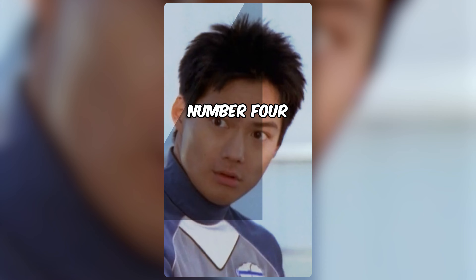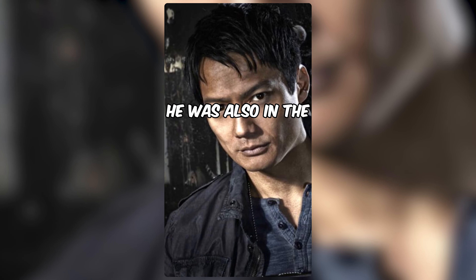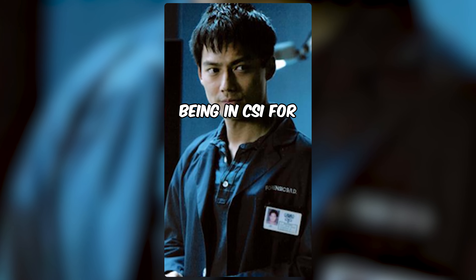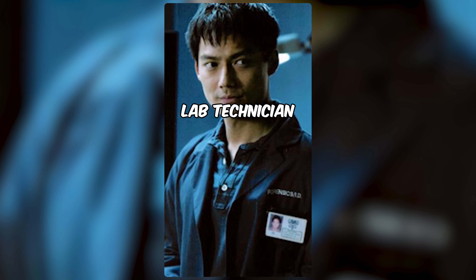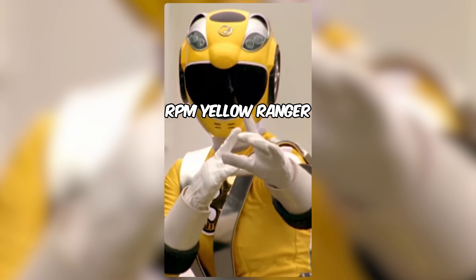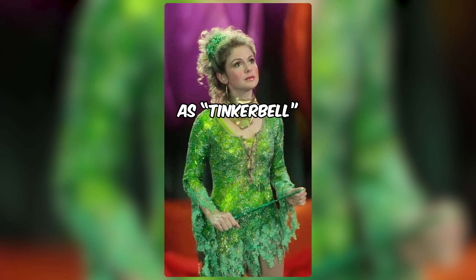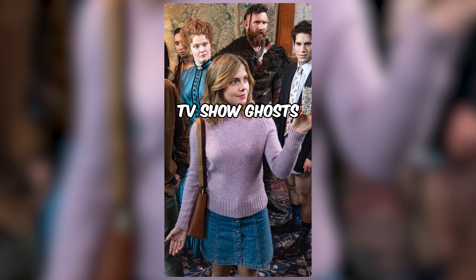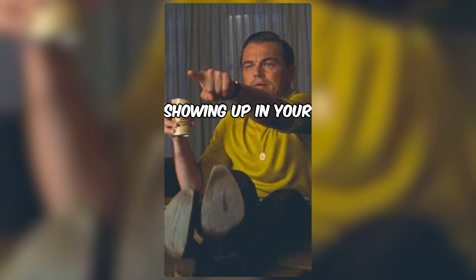4. Archie Kao, Lost Galaxy Blue Ranger. He was also in the first season of Chicago PD as Detective Sheldon Jinn, but he is perhaps best known for being in CSI for 100 episodes as lab technician Archie Johnson. 5. Rose McIver, RPM Yellow Ranger. She has gotten parts on Once Upon a Time as Tinkerbell and iZombie as the lead character Olivia Moore. She is currently leading the TV show Ghosts. Have you noticed any other Power Rangers showing up in your favorite shows?